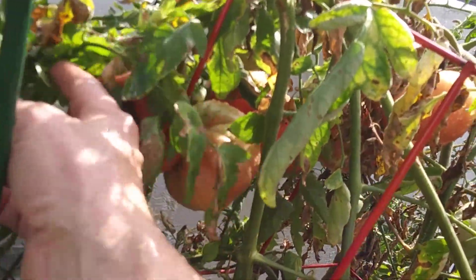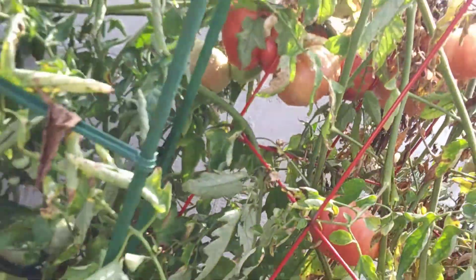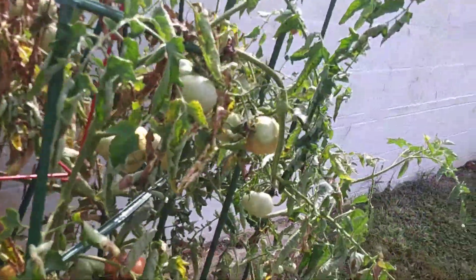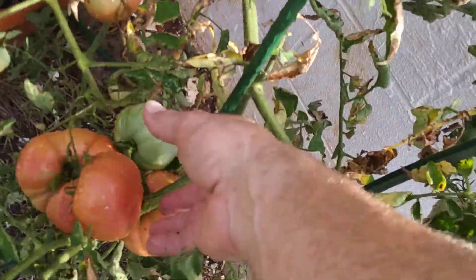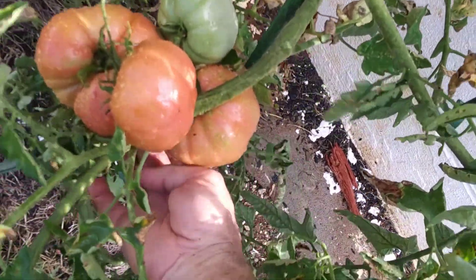I just sprinkled this with water, so that's why it's a little wet. But I got some huge tomatoes on the vine there. You got that monster tomato.